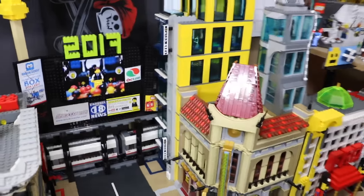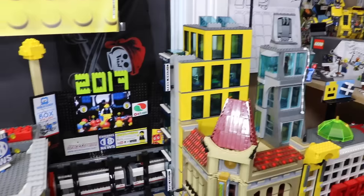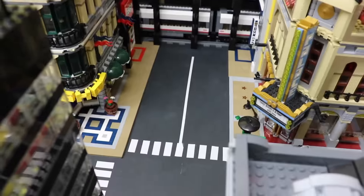Next to that we have the LEGO City Bank, which I expanded and made a lot taller and wider. In the middle of the street here, I call it Tile Square — it's kind of like Times Square, based in New York City.